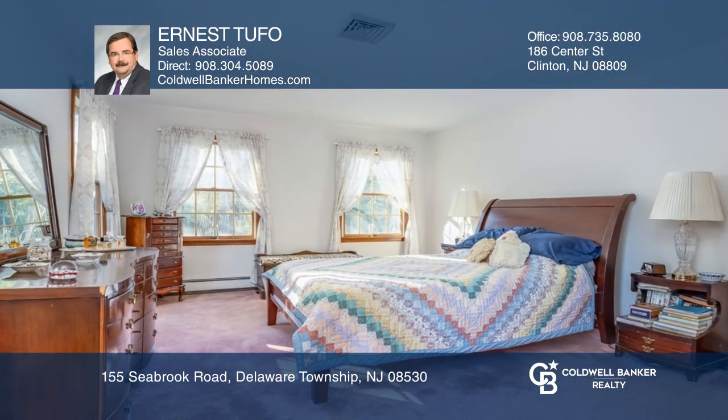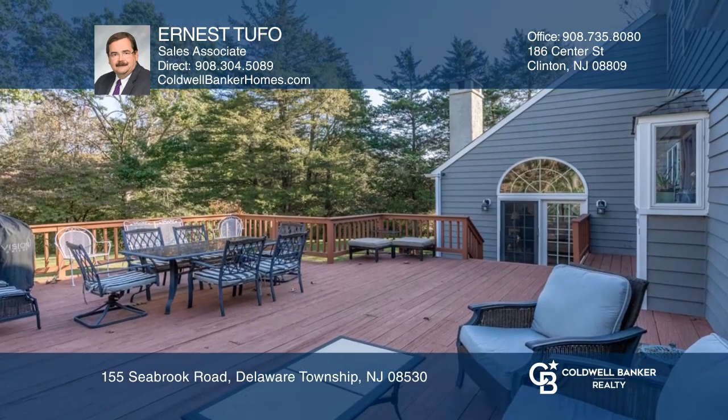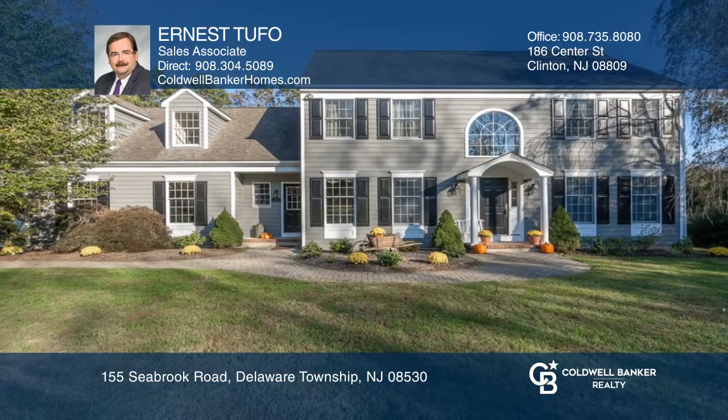The great master suite hosts a jetted tub and walk-in closet. Entertain on the spacious deck overlooking the koi pond. Make it yours by calling Ernest Tufo.